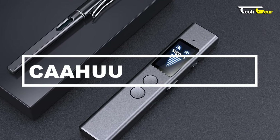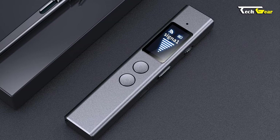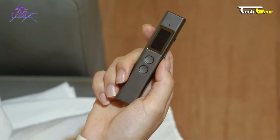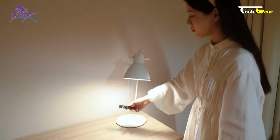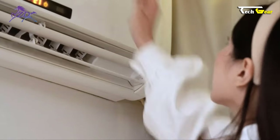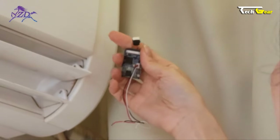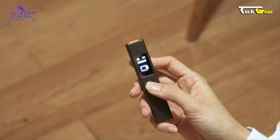Introducing the Kahu multifunctional privacy protection detector — a powerful device to safeguard your privacy in various settings. With a receiving frequency range of 1 MHz to 6.5 GHz, this detector can quickly identify hidden wireless cameras, VHF and UHF transmitters, GSM, 3G, and 4G bugs, GPS trackers, wireless signal sources, and strong magnetic field signals. Whether in a hotel, car, bedroom, conference room, or fitting room, the Kahu detector ensures your privacy.